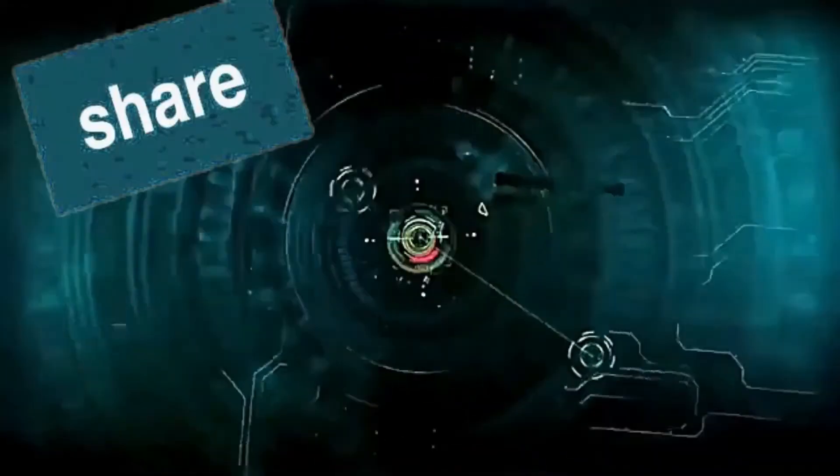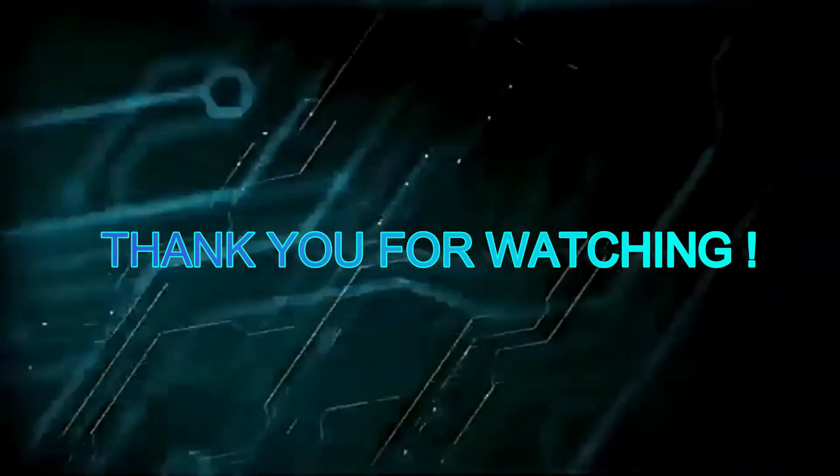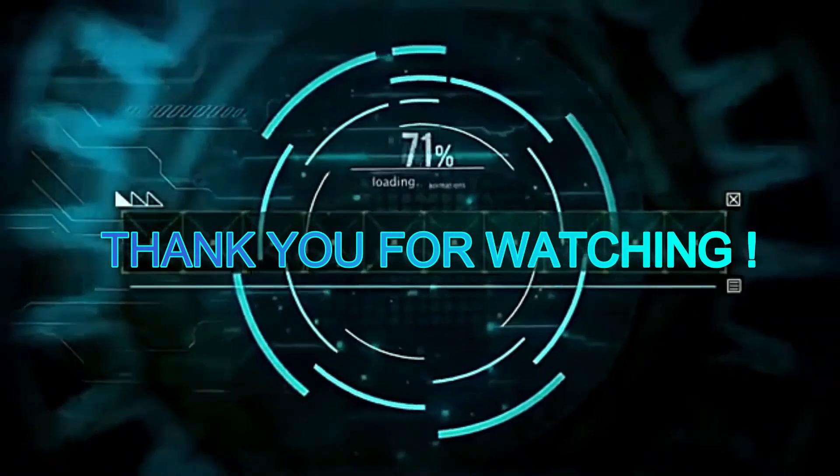If you liked this video, please give me a thumbs up and share this video. Thank you for watching and see you in the comments.